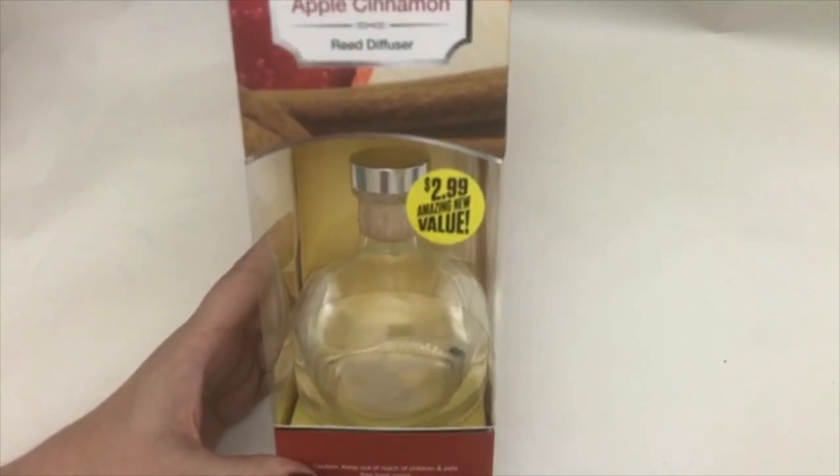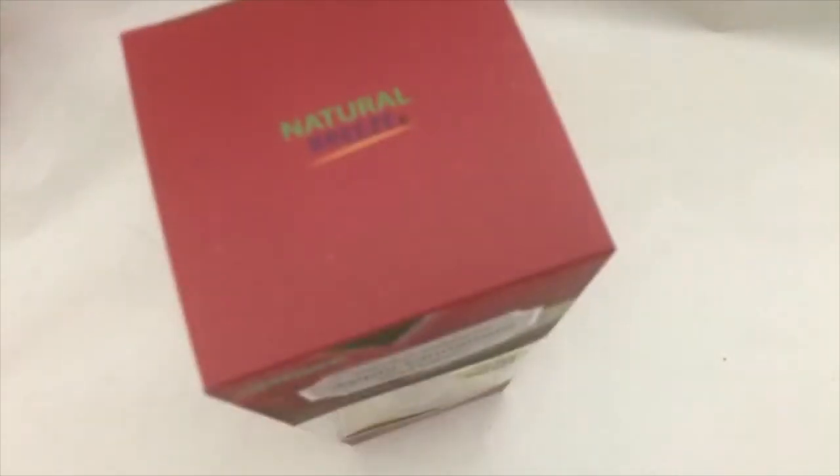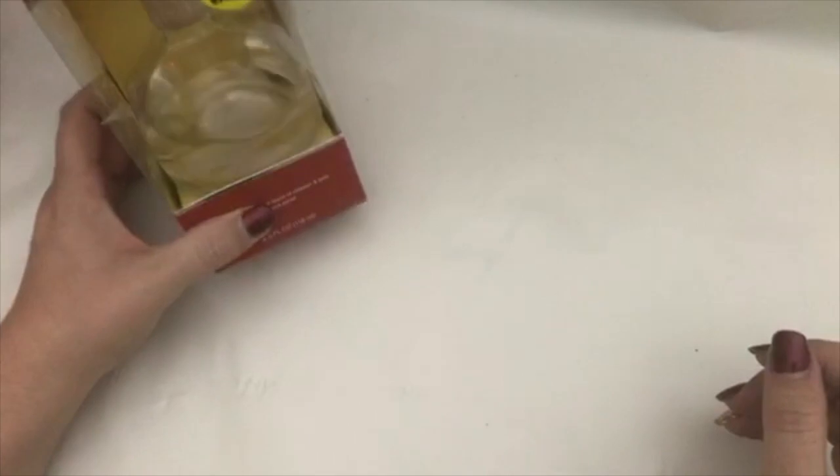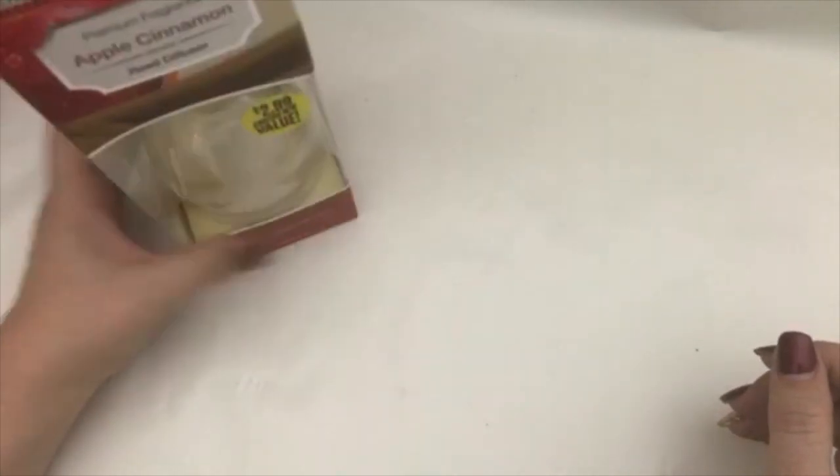I found this room diffuser — it's apple cinnamon. I have no idea how it smells, but I thought it was really cool and for three bucks I thought I would just try it. All right, that's all I got for you today in regards to my 99 cent only store haul.